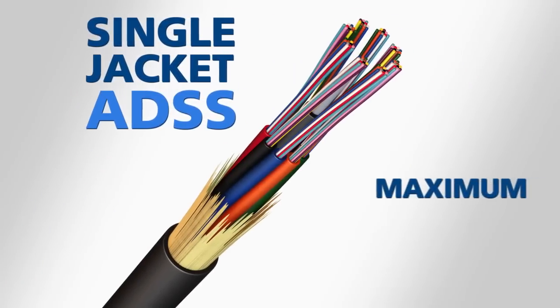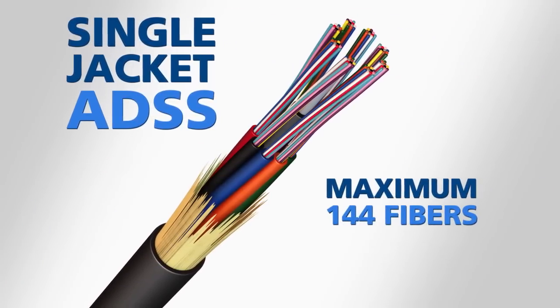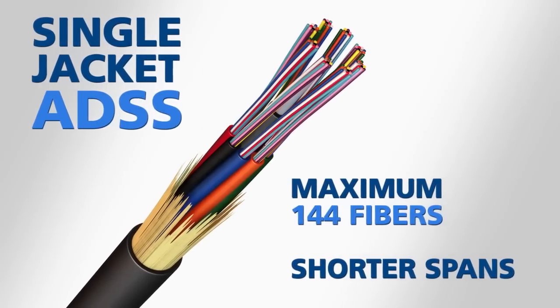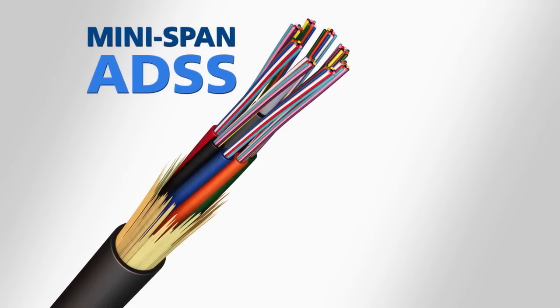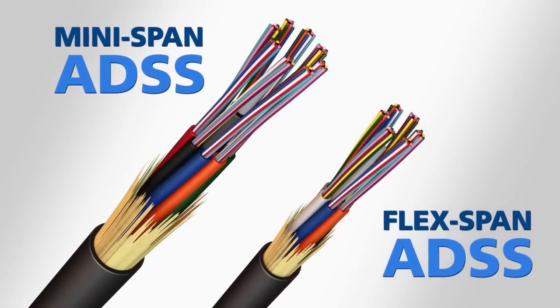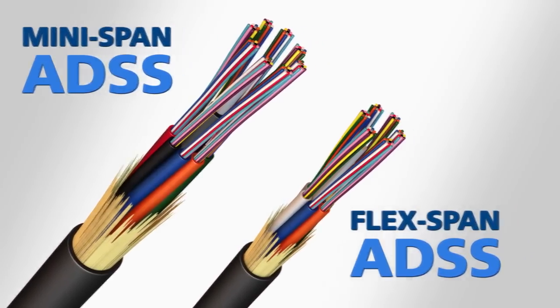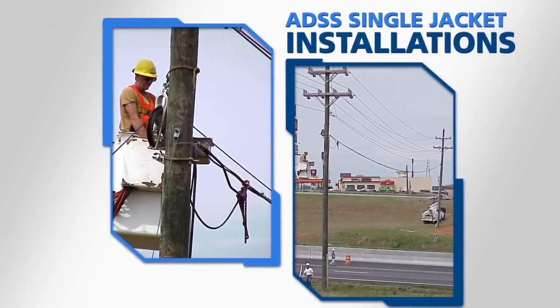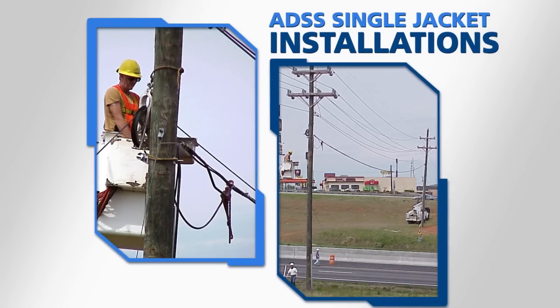Single jacket ADSS can be designed with a maximum of 144 fibers for shorter spans than its double jacket counterpart. AFL offers our legacy MiniSpan ADSS system, as well as the more customized FlexSpan ADSS, as single jacket design options. These cables are efficient designs that can be installed on shorter span power distribution, telephone, and municipality right-of-ways.